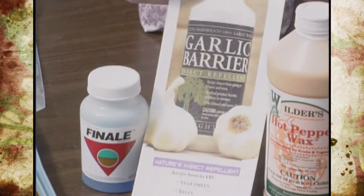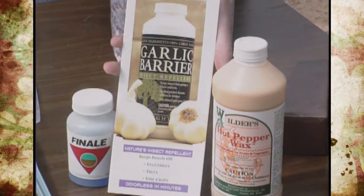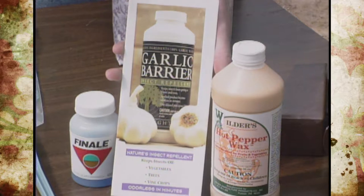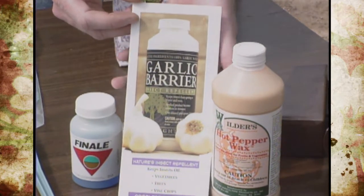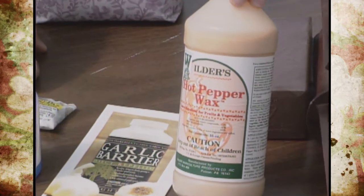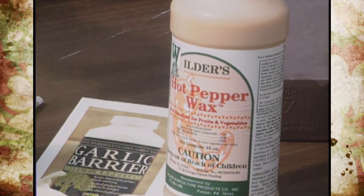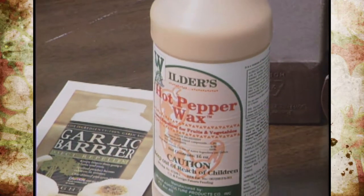We also have new pesticides that are insect repellents. This one is a garlic barrier — we've heard of garlic mixes for home remedies for many years, but now it's actually being manufactured as an insect repellent, as well as the hot pepper wax, which is the capsaicin of hot peppers, also now available as an insect repellent.